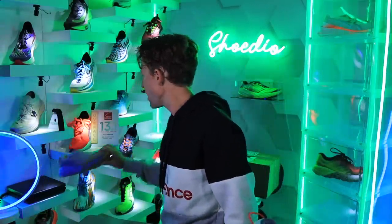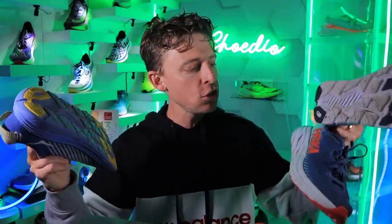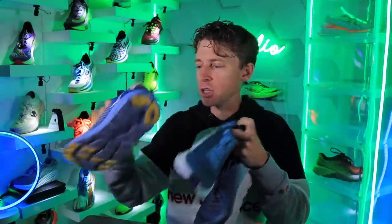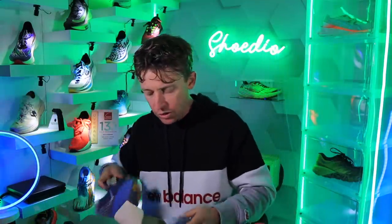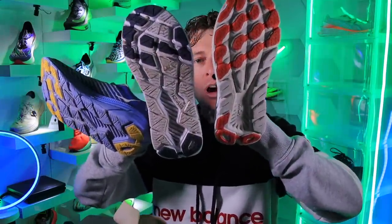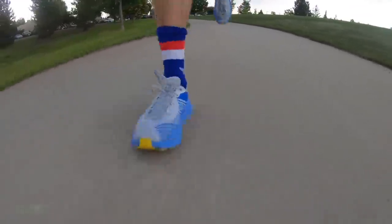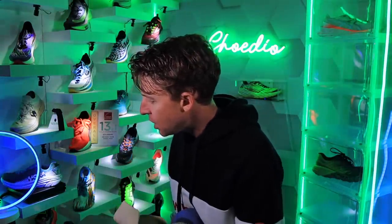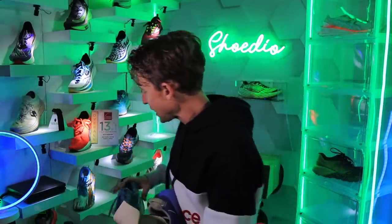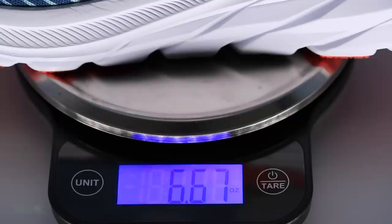The biggest updates from the 1 to the 2 to the 3: the weight has dropped, even though there is more rubber on the outsole for the Rincon 3 versus the 2 and the 1. Let's weigh them right now. Rincon 1 in my size: 7 ounces. Rincon 2 in my size: about 7.2 ounces. And then the Rincon 3: 6.6 ounces.